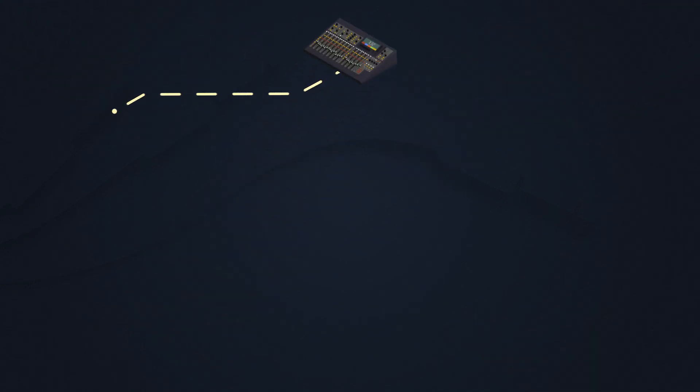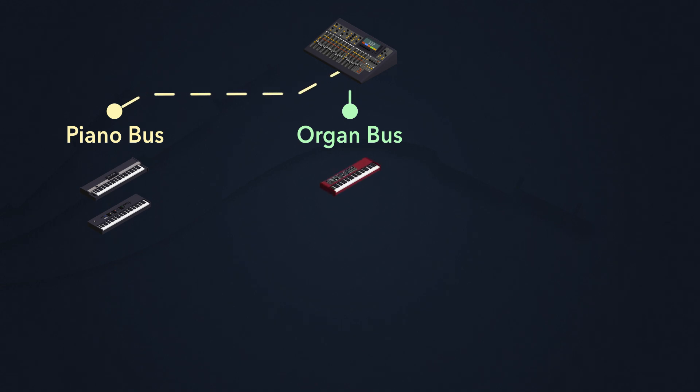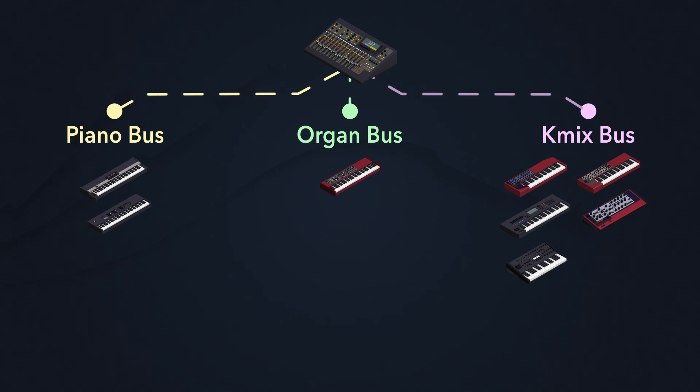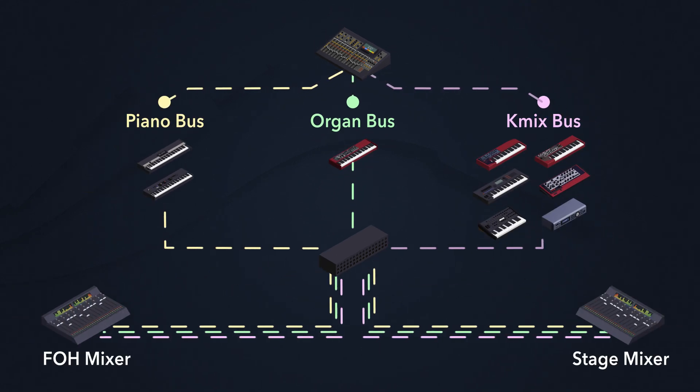The three subgroups are: Piano Bus, which contains CP1 and CP88 layered together for the piano sound; Organ Bus, which contains the Nord Electro 5 for Hammond organ emulation; and K-Mix Bus, which contains Nord Lead, Montage 7, Access Virus, Nord Wave, Nord Rack, and Integra 7 — used for pads, leads, strings, etc. These three subgroups are then sent to a splitter, from which the signals are routed to the front-of-house mix engineer and the monitor mixer.